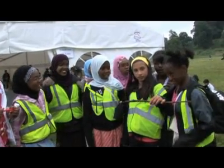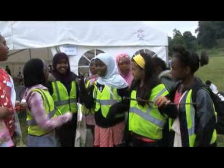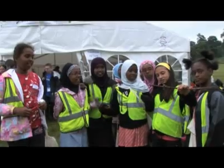My name's Jazza. My name's Samantha. My name's Zanaira. My name's Big. My name's Naima. And we're all from a primary school.